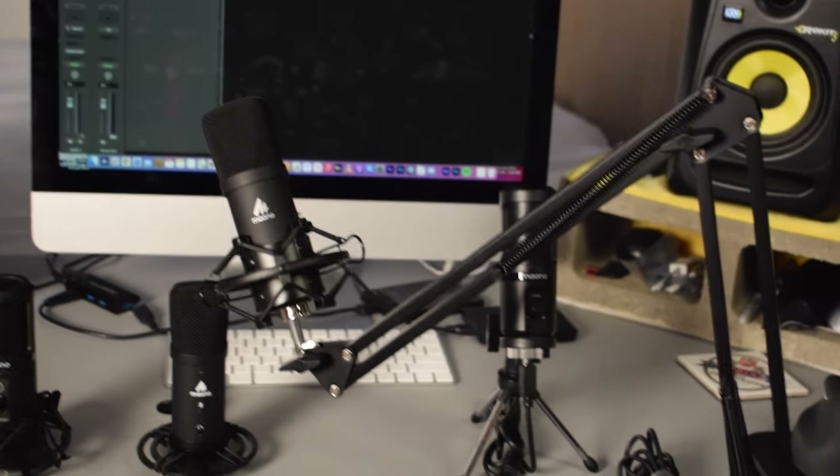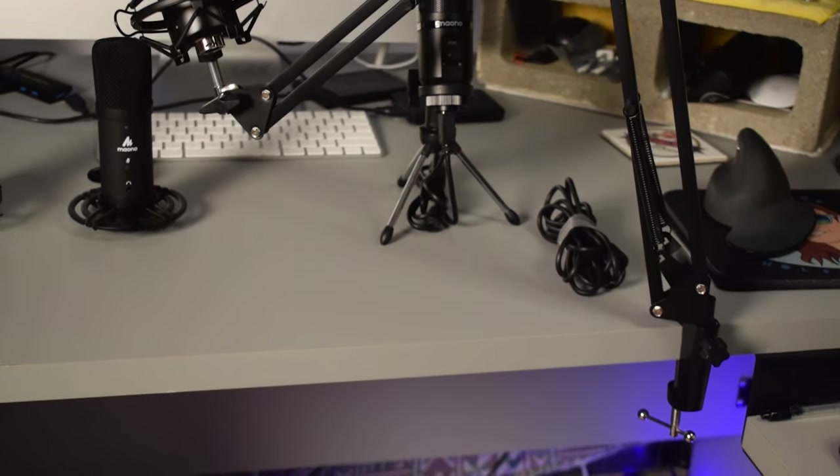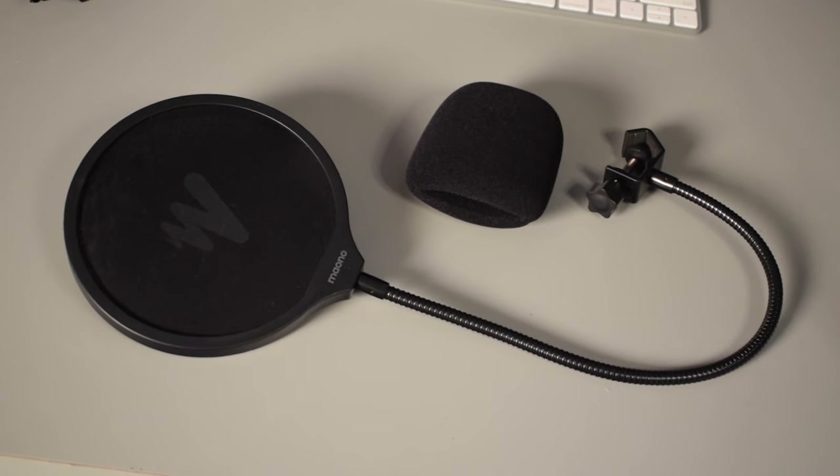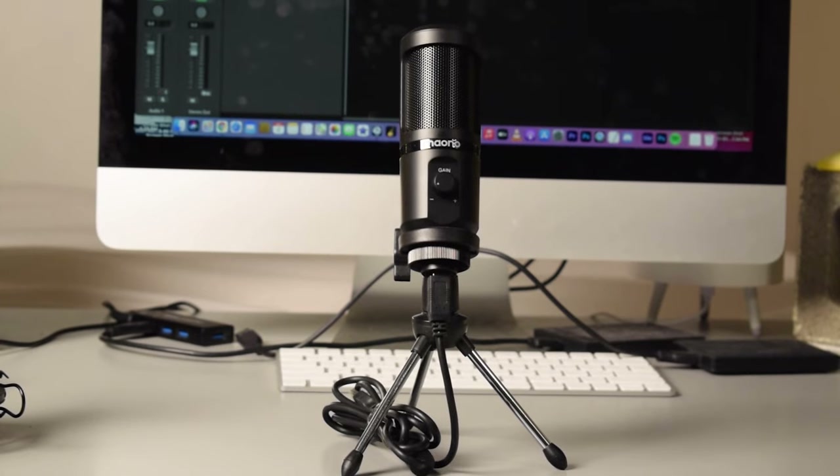Let's get started with some of the physical differences between these four microphones. One cool thing is that all of these microphones are compatible with a smartphone if you have an OTG adapter — I'll put the links in the description. The PM421, PM401, and AU A04 all come in a pretty similar USB condenser microphone bundle kit which includes a boom arm stand, a pop filter, and a wind muff. The A04 also comes with a tripod desk stand. The PM461TR, on the other hand, just comes with a tripod desk stand and a wind muff.